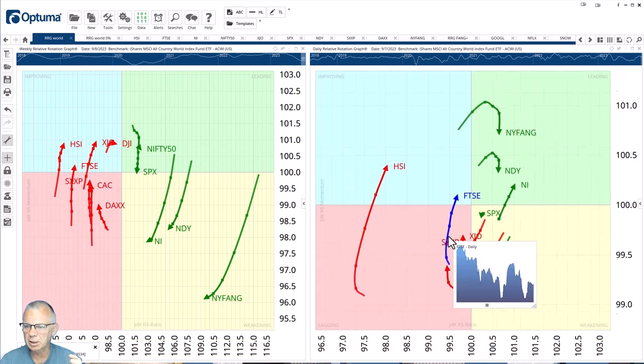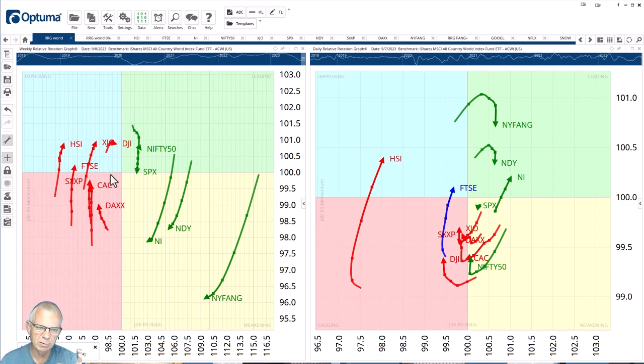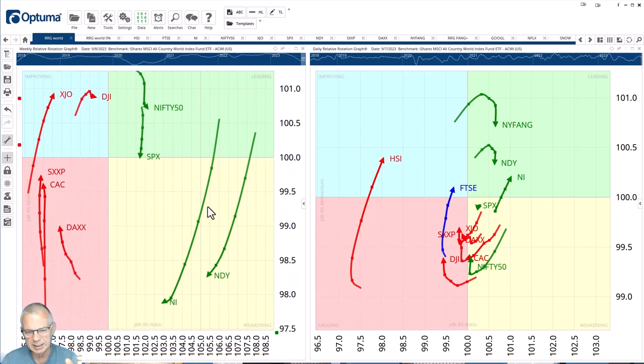Moving to the daily RRG, two that really stand out are the Hang Seng HSI and the FTSE, confirming what's on the weekly. On the right-hand side of the daily RRG I see the Nikkei moving into the leading quadrant after rotating through weakening, and the Nifty 50 in India is just turning back up before hitting lagging. On the weekly, Nifty is inside the leading quadrant but losing momentum. The Nikkei is going through a weakening rotation but appears to be leveling off, with room to turn back up — especially with the daily tail pushing hard into the leading quadrant.